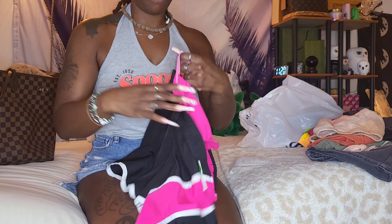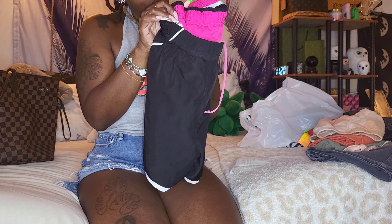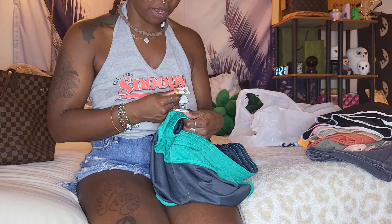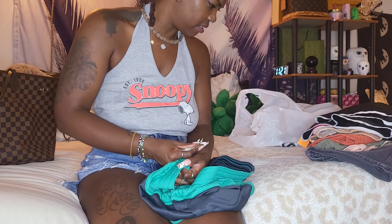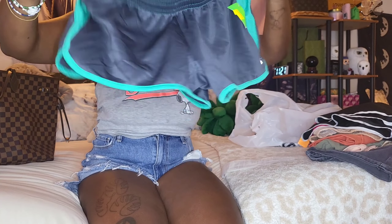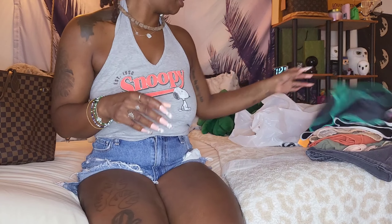I got some workout shorts because I am now a gym girly — for real! I had to get more workout clothes, that was the main reason I went in. I got these pink shorts for 60 cents — they're cute. Then I got these green ones for $1.20 — but they're Nike, that's why. They're some booty shorts but they're so cute for working out.